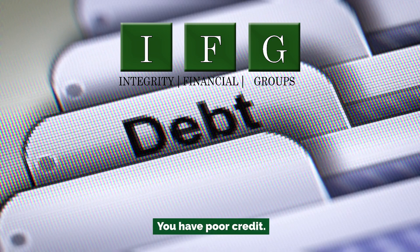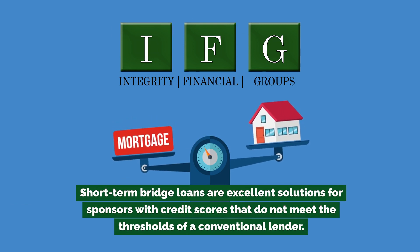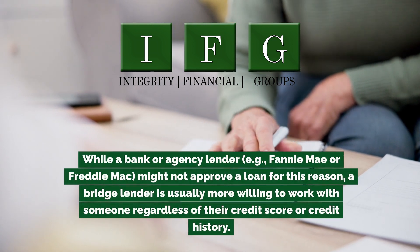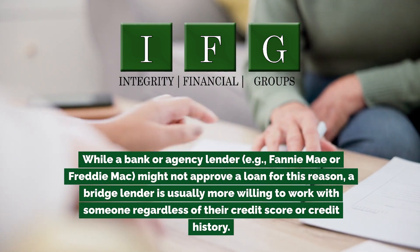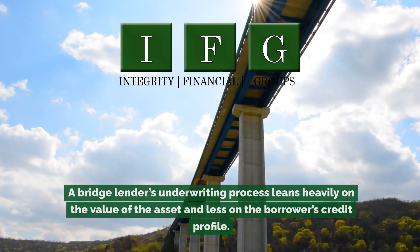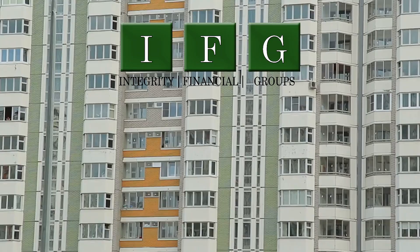Most borrowers prefer non-recourse loans, as there is no burden of repaying the loan using other assets unrelated to the deal. Short-term bridge loans are also excellent solutions for sponsors with credit scores that do not meet the thresholds of a conventional lender. While a bank or agency lender — e.g., Fannie Mae or Freddie Mac — might not approve a loan for this reason, a bridge lender is usually more willing to work with someone regardless of their credit score or credit history. A bridge lender's underwriting process leans heavily on the value of the asset and less on the borrower's credit profile.